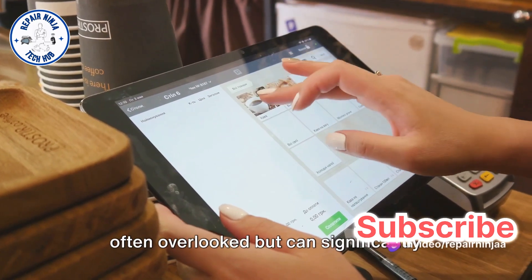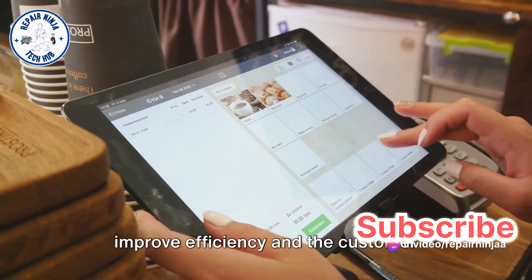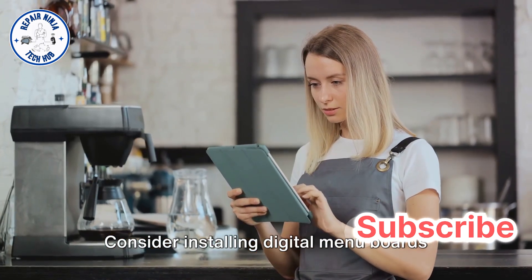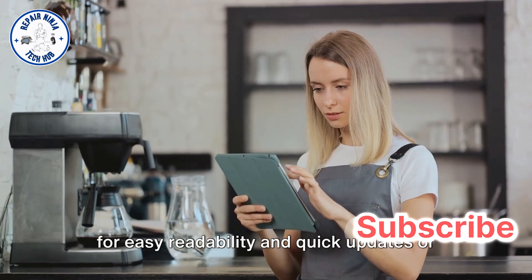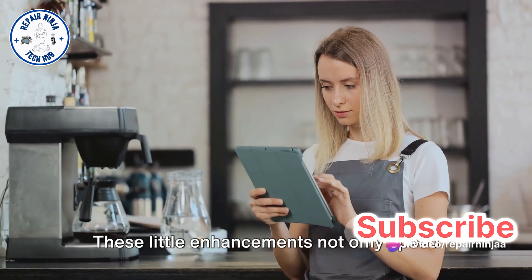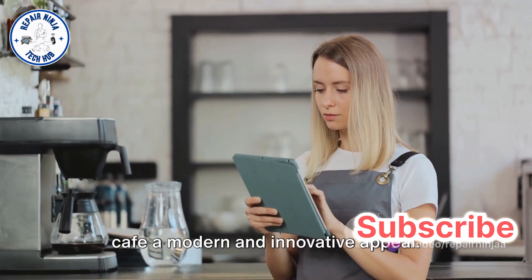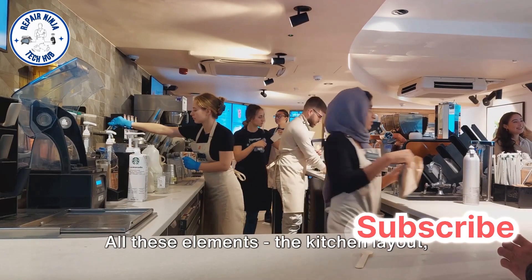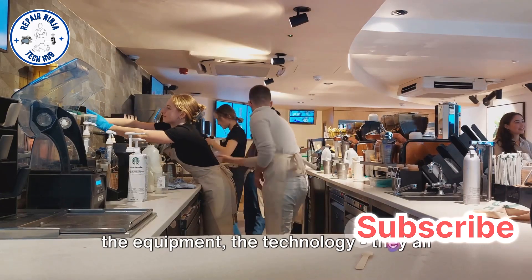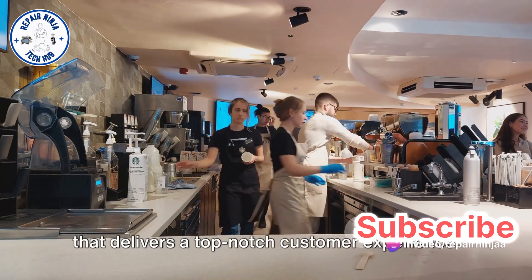Now let's touch on something that's often overlooked but can significantly improve efficiency and the customer experience: digital technology. Consider installing digital menu boards for easy readability and quick updates, or self-order kiosks to reduce queues. These enhancements not only speed up the ordering process, but also give our cafe a modern and innovative appeal. All these elements — the kitchen layout, the equipment, the technology — come together to create an efficient cafe that delivers a top-notch customer experience.